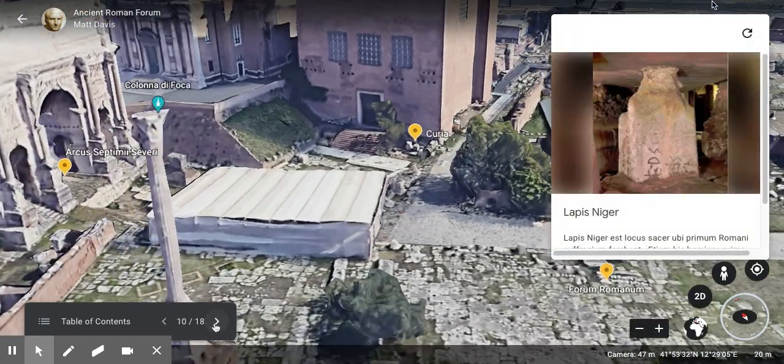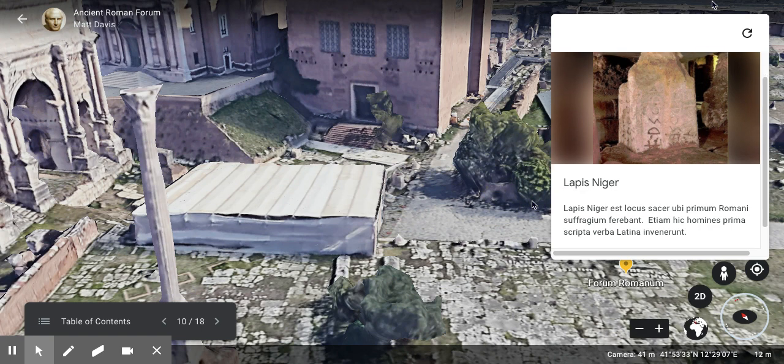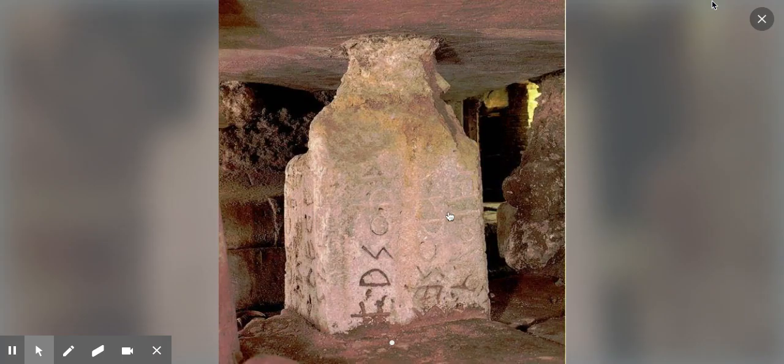Next is the Lapis Niger — the Black Stone. The Black Stone was a sacred space where the Romans used to vote, and it is also where people found the first written Latin words. It was a meeting place where people would get together to vote, practicing a form of democracy. Underneath it, they found the first inscription of Latin ever discovered. People are still trying to decipher what it means — they've identified the word Rex on it, but scholars are still working out the full meaning.